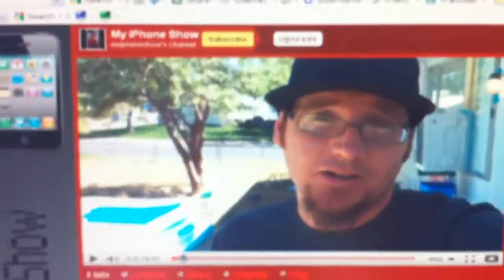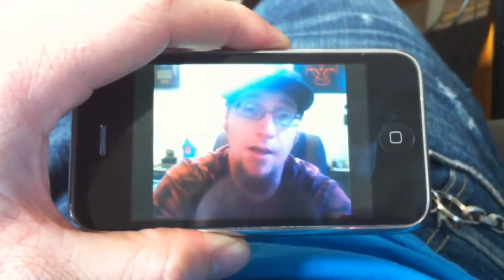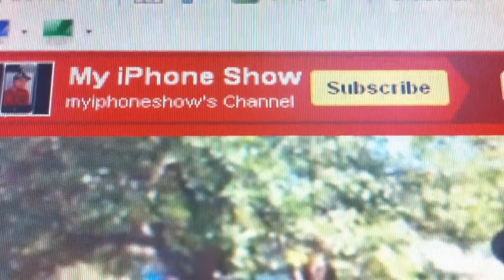Free iPhone 4 bumpers now available. Hello Internet, I am Christopher Chaos and this is my iPhone show — the show created by simply using my iPhone. Today, which is Friday, July 23rd, you can now receive your free Apple bumper or a case through the Apple website.